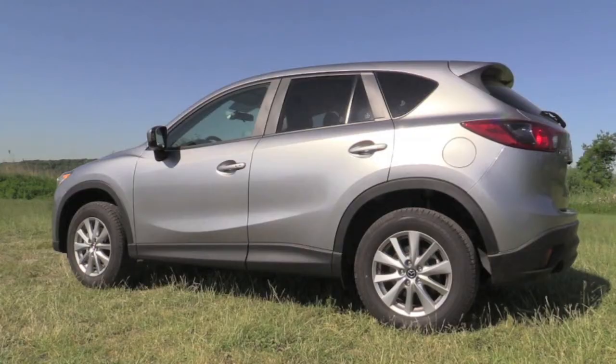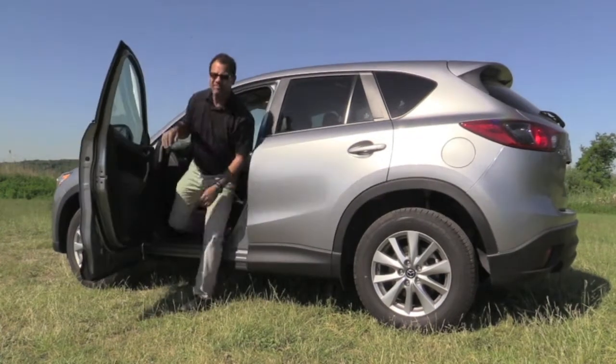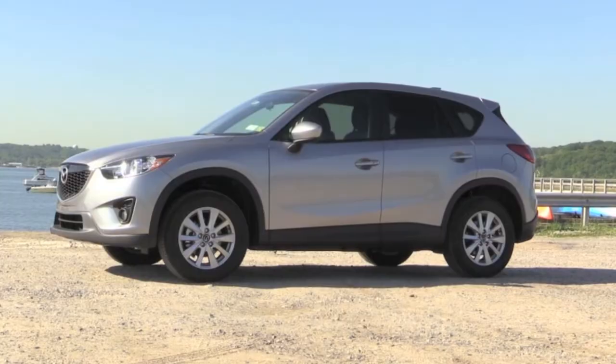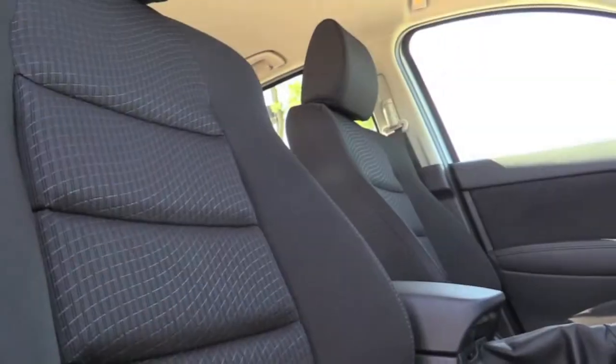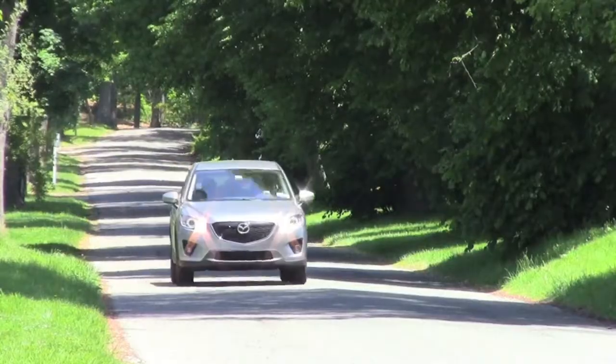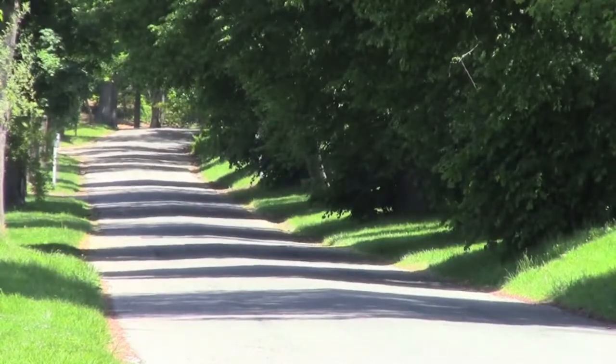The 2015 Mazda CX-5 — from the average guy. The CX-5 is stylish, well-built, roomy, and comfortable. And it's a Mazda, so you know it's fun to drive. Today I'm going to be doing a review of the 2015 Mazda CX-5.